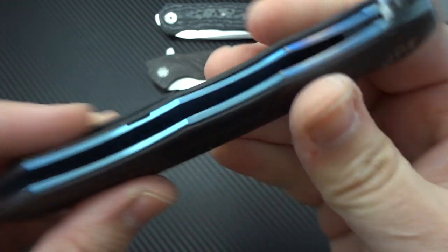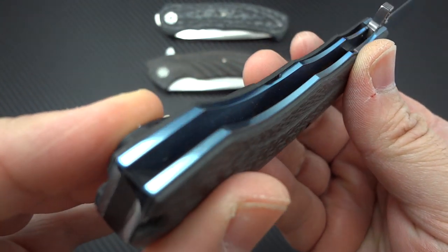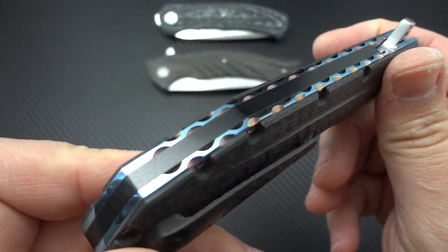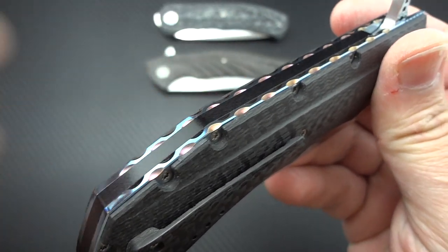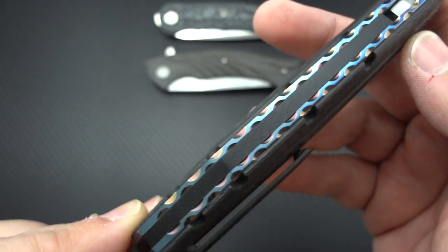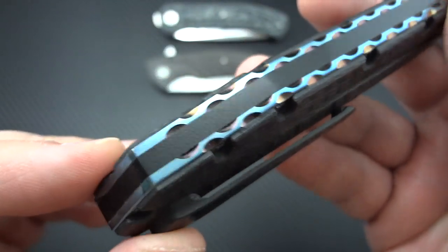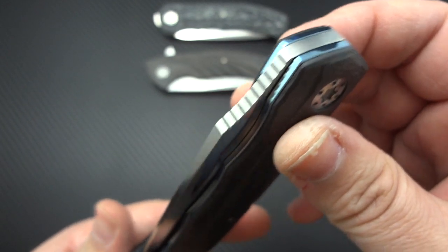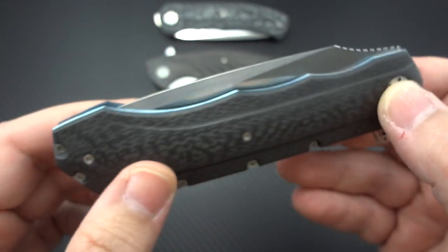You'll notice, first off, the incredible mirror polished and blue anodized titanium liners. The workmanship and beauty of this is just off the charts. Then you get to the file work and the anodizing on the backspacer. If we hold it at one angle, you'll see each of the divots on the file work is almost a coppery red color, and then obviously the blue of the titanium coming up against it. This is truly one of the most beautiful knives I have ever seen for anywhere near this amount of money. The workmanship is stellar — all of that mirror polishing and smooth, clean satin finishing is the product of a lot of hours of labor.